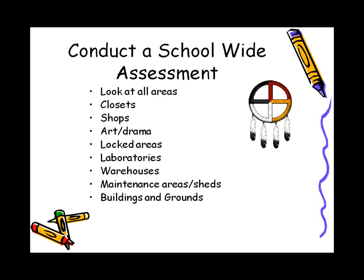We like to see a school-wide assessment because chemicals can be found in many different places in schools. This could include closets, shops, art and drama areas, locked areas, laboratories, warehouses, maintenance areas and sheds, and buildings and grounds.